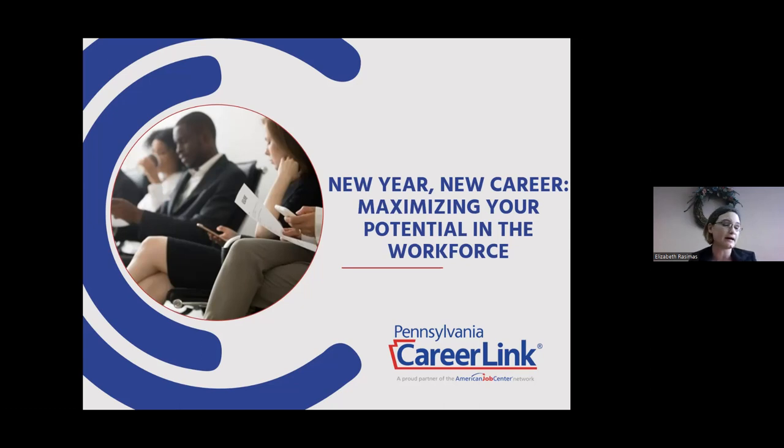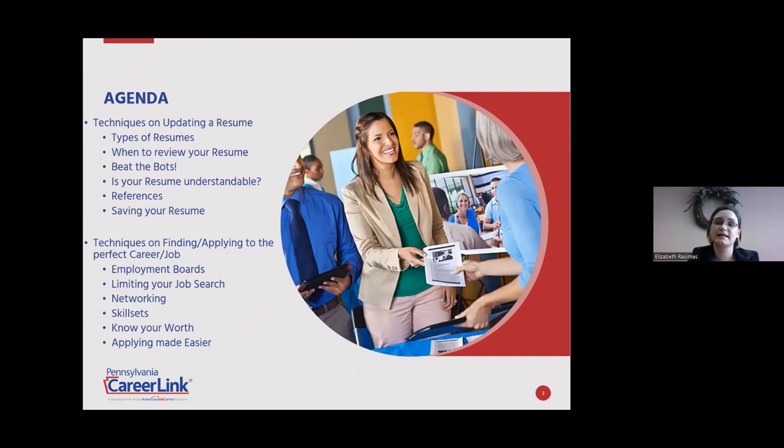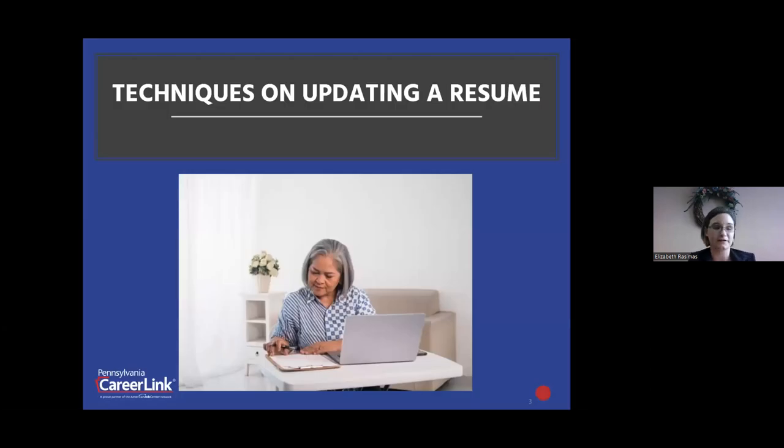This presentation is Maximizing Your Potential in the Workforce. The webinar is going to help job seekers, new and mature, in maximizing your potential in today's workforce. These tools are going to assist you, the job seeker, in ensuring that you stand out and realize your worth in today's labor market. Today I'm going to discuss techniques on updating a resume and techniques on finding and applying to the perfect career or job.